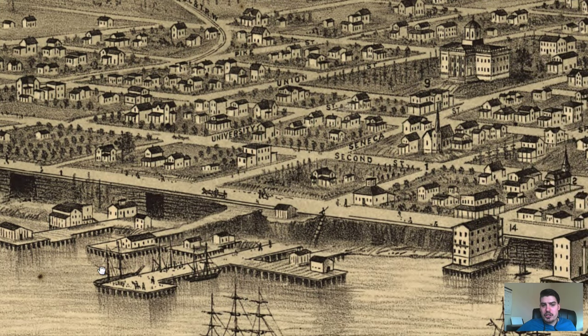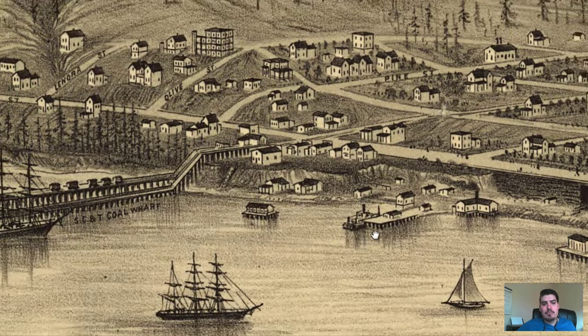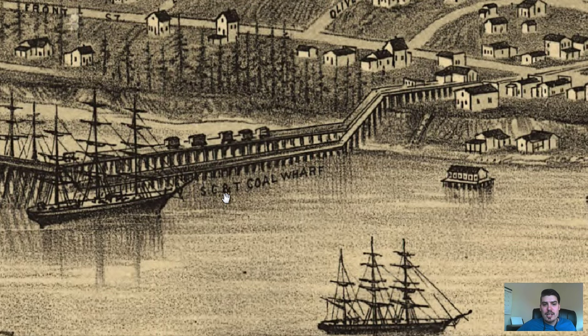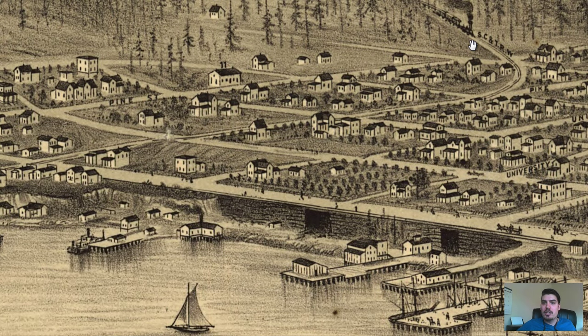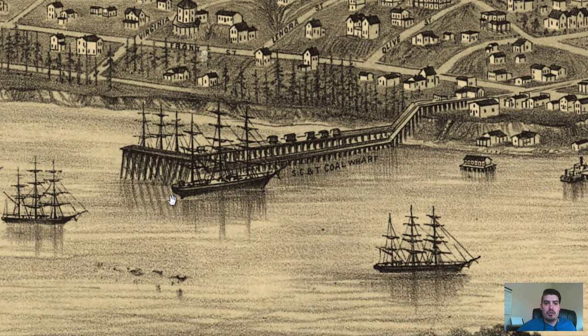I love the docks. Here's another dock with some ships. We've got the wharf labeled right here — Coal Wharf. I guess they're transporting coal by what looks like a railroad that comes down here to the docks to transport coal by ship. Pretty cool.